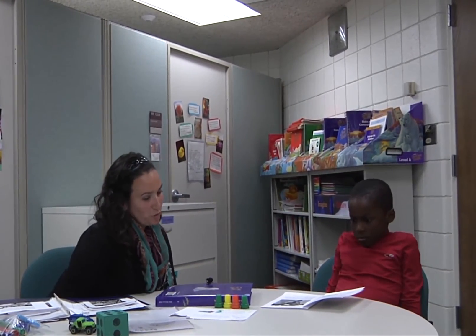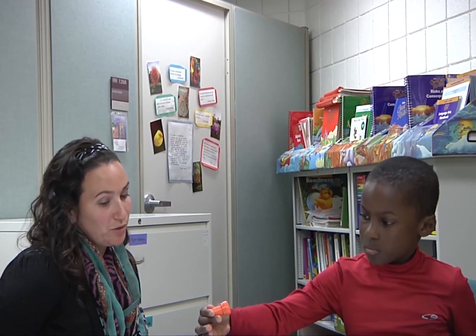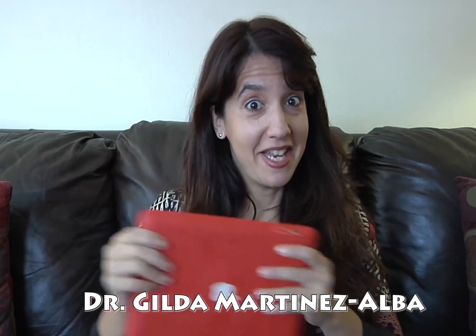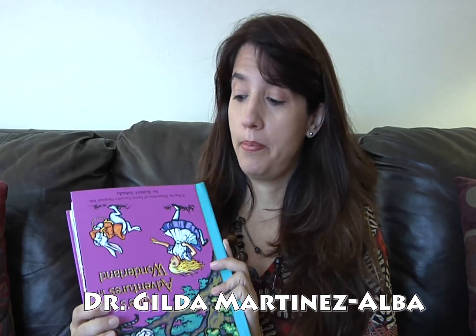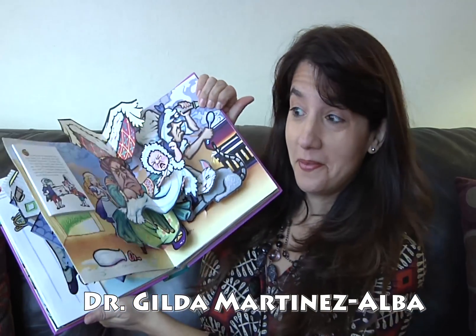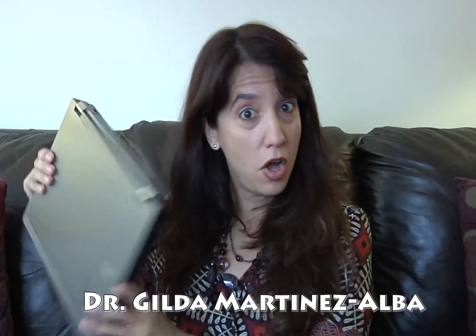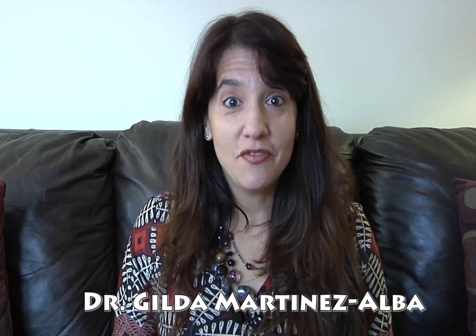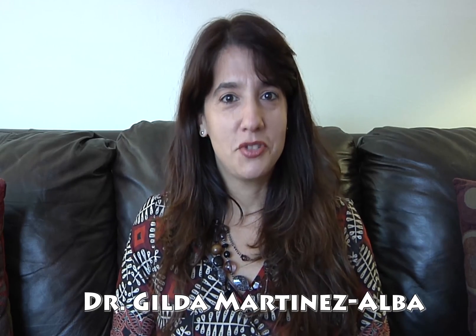Let's stop and think about what we just read. Was there anything that you already knew, anything that was new, anything that made you say 'wow,' or anything you don't understand? Whether students are reading chapter books, books on the iPad, pop-up books, or books on the computer, it doesn't really matter because the key is to individualize the instruction based on the needs of each student.